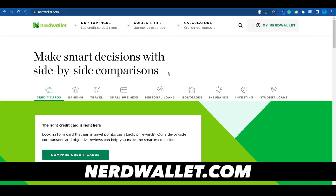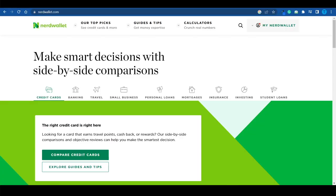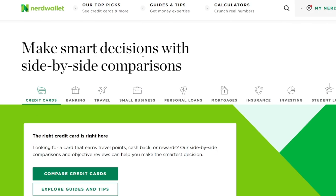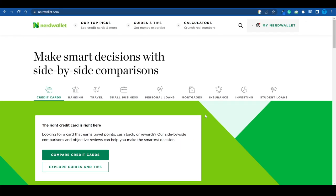In case you're not entirely familiar with nerdwallet.com and the way their website operates, this platform is specialized on reviews, and we're talking about all sorts of different niches ranging from credit cards to banking solutions, travel, small businesses — anything you can name.